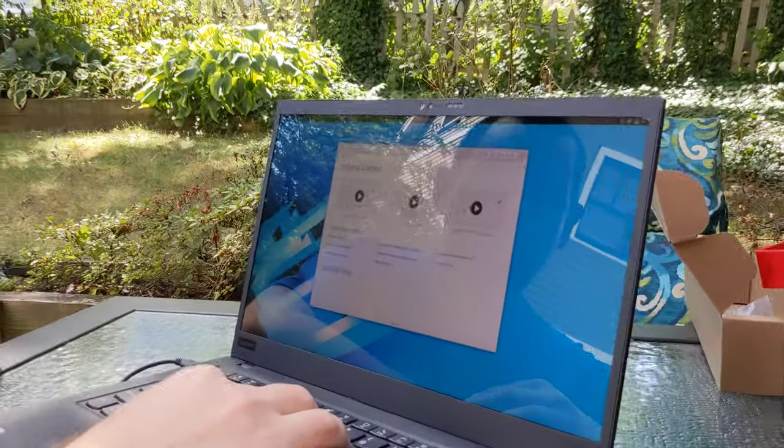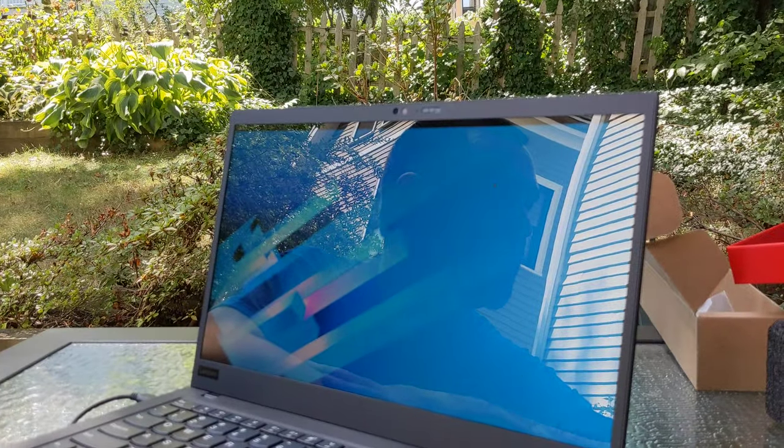Here we are — Fedora 32 running on a Lenovo laptop, just out of the box, just like that. That is so amazing. I am really impressed. Thank you, Lenovo. Thank you, Fedora community for building such an awesome operating system.